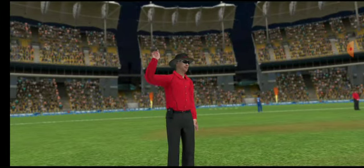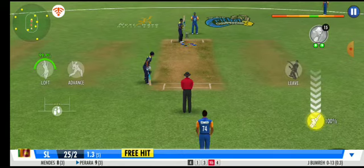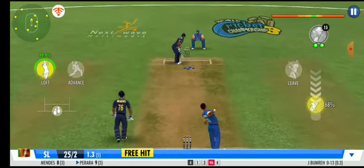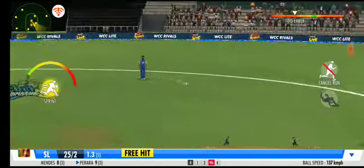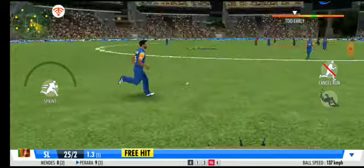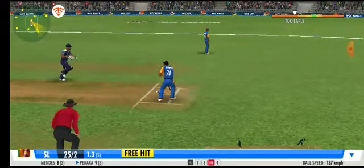One more run to the batting team as the ball races away to the boundary — free hit coming up. That's a good opportunity for the batting unit. One more run needed — this should be taken. Oh, he's missed it! What a shocker, big miss. Couldn't make full use of the free hit delivery.